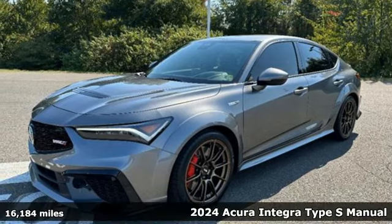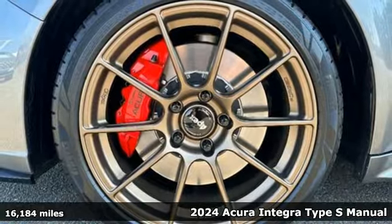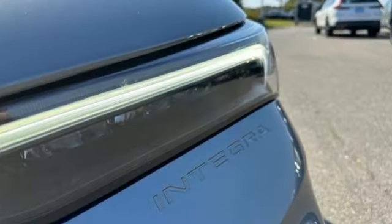It's a 2024 Acura Integra. Equal parts dazzling performance and gratifying refinement, the Integra is great for thrills or chills. And with features like these, every drive is a pleasure.